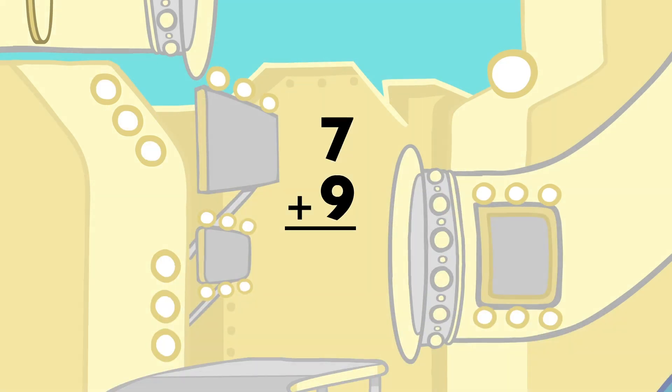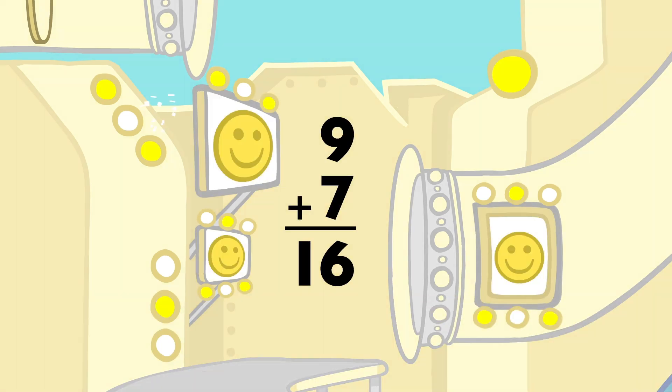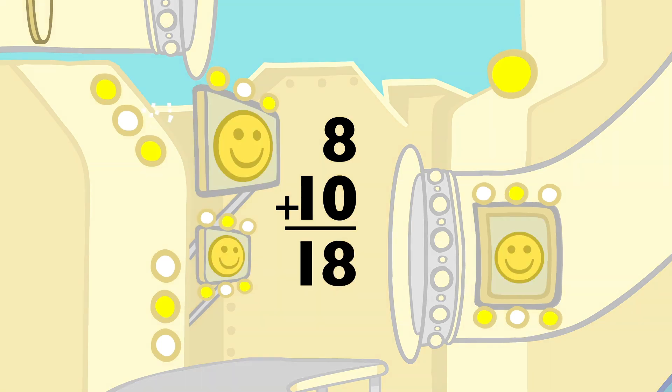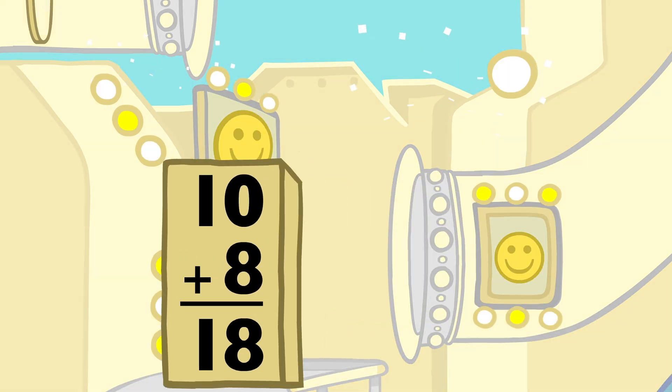7 plus 9 equals 16, and 9 plus 7 equals 16. 8 plus 10 equals 18, and 10 plus 8 equals 18.